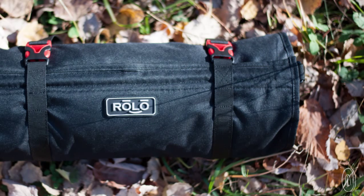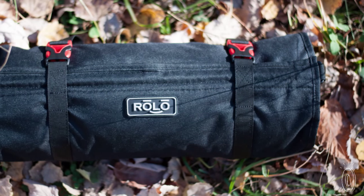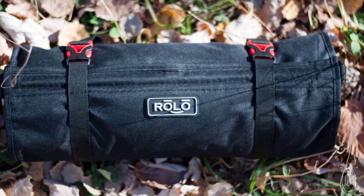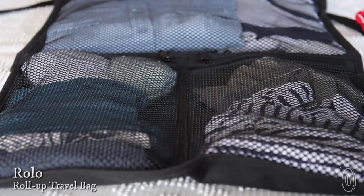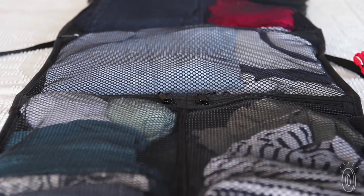Travel can be complicated, but packing doesn't have to be. Rolo is a new system of packing that is simple, convenient and smart. This clever invention maximizes space with separate compartments for you to organize and conveniently carry your stuff.